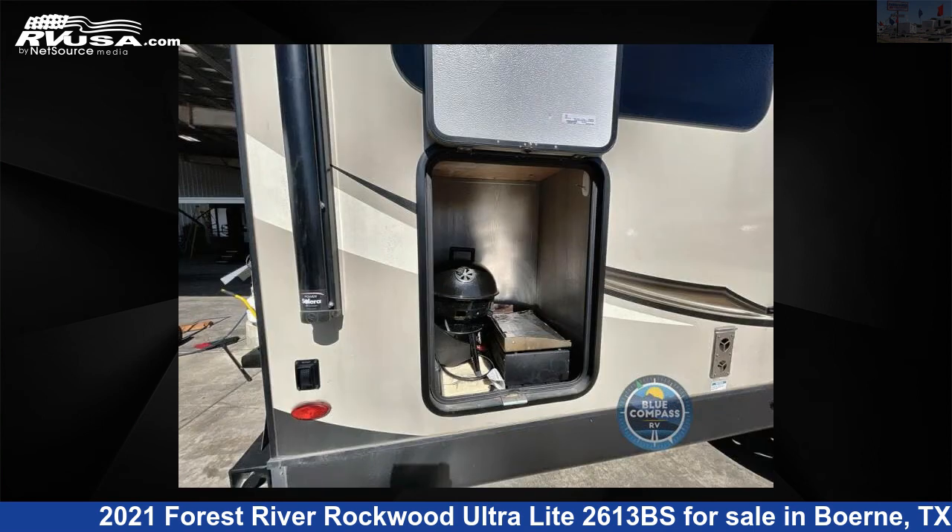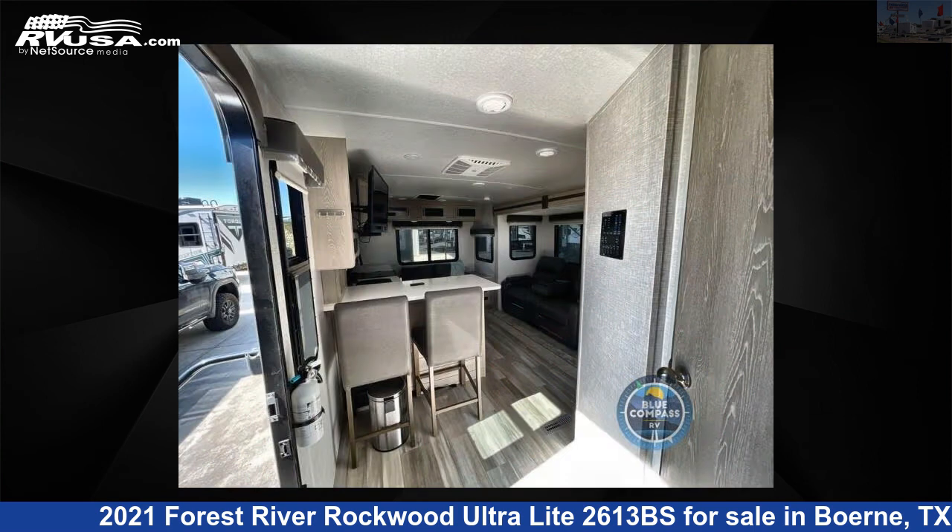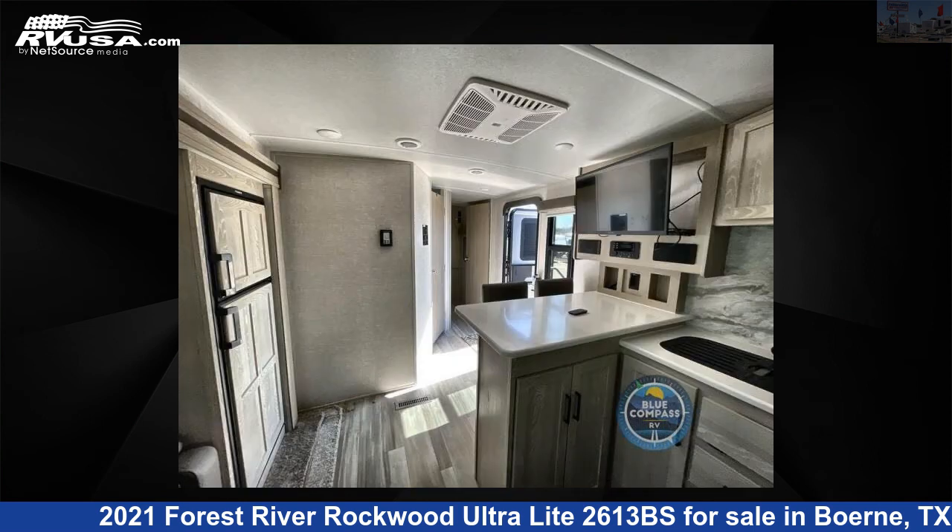For more information and pricing on this unit, and to see all units available for sale by Explore USA RV Supercenter, Burnie, TX, visit RVUSA.com.